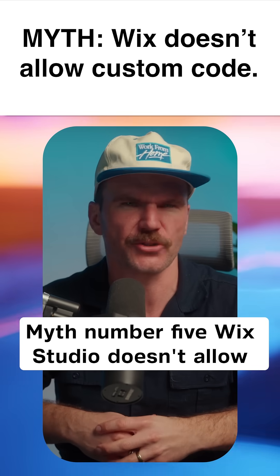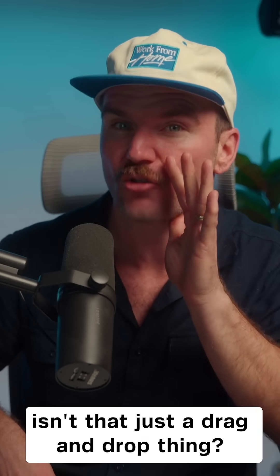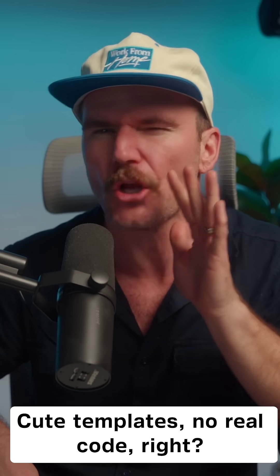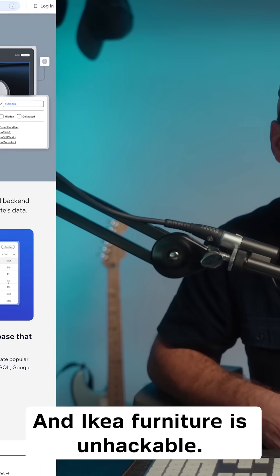Myth number five: Wix Studio doesn't allow custom code and customization is limited. Wix Studio? Isn't that just a drag and drop thing? Cute templates, no real code? Right — and Ikea furniture is unhackable.